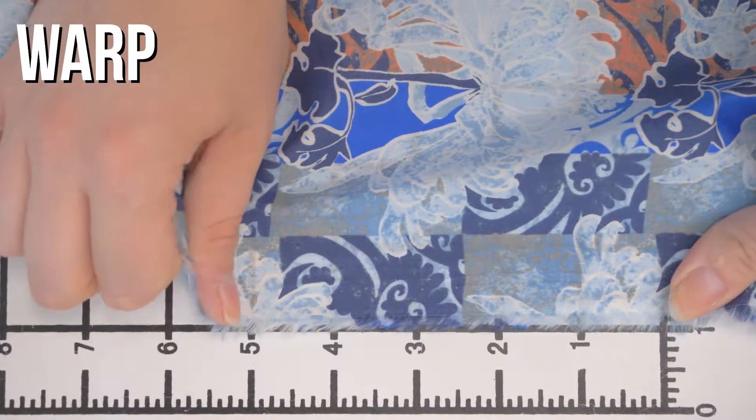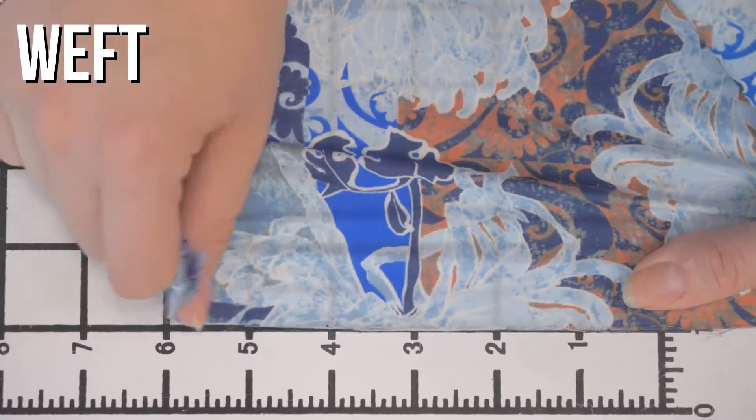This is product number 323442, Mood's Blue and Orange Floral Madras Printed Cotton Boil. This product has a very creamy, delicate hand. It doesn't have any stretch, though it is sheer in the light. It has a nice malleable drape.